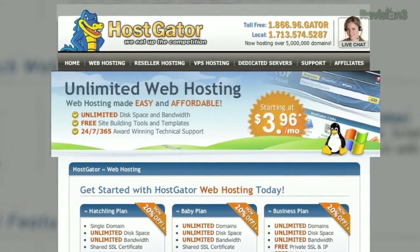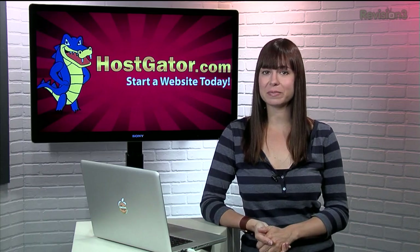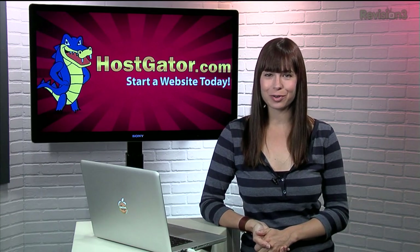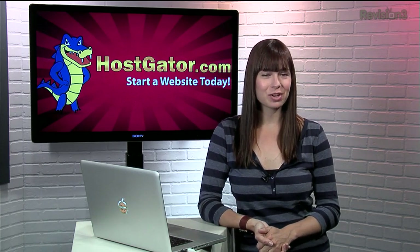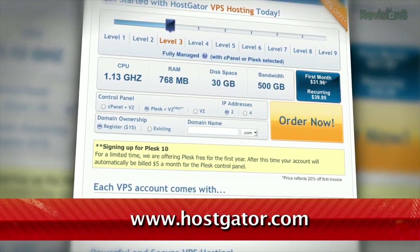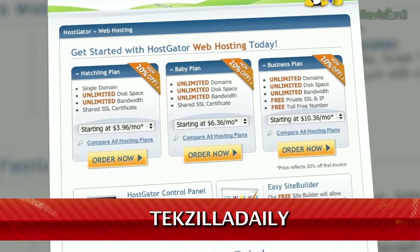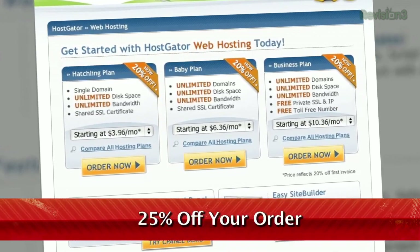HostGator isn't just your average web host. They've got over 4,000 templates just waiting there for you, and they'll transfer your existing website over at no cost to you. And if green is your thing, their servers are 130% powered by wind energy. Head over to hostgator.com and use the code 'techzilla daily' when you check out for 25% off your order or your first month free.